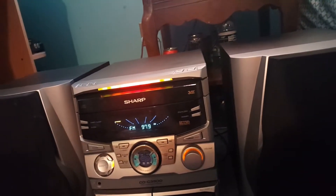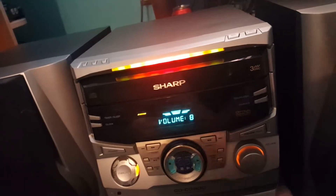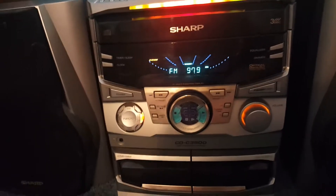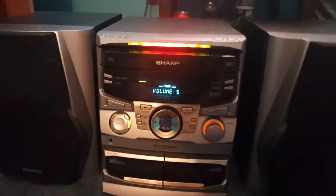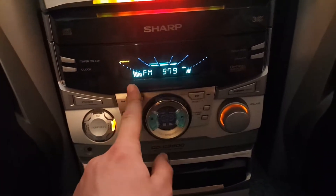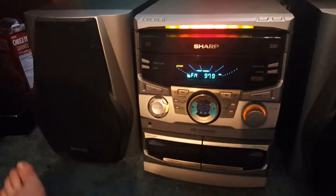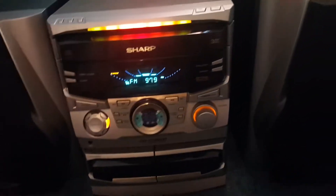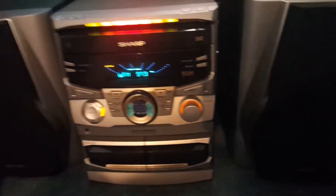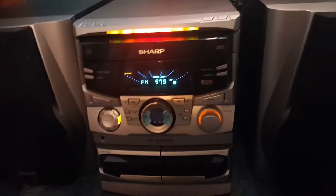One thing I did notice is this readout seems to favor one speaker. I don't know if there's an equalizer setting that needs to be changed, or if the speaker is starting to die or whatever. But it does sound good nonetheless — it really doesn't sound too bad, especially for its age.